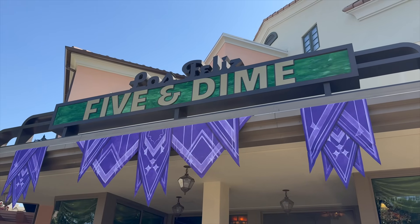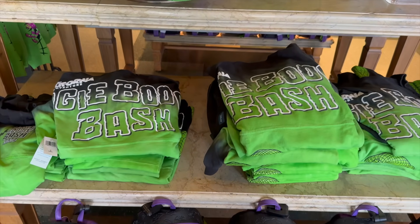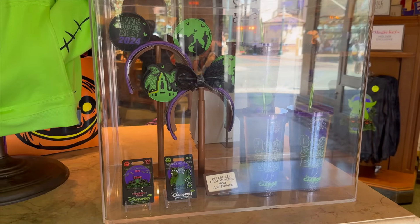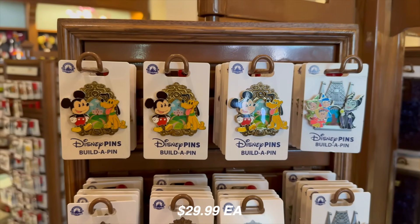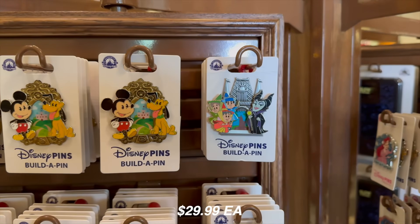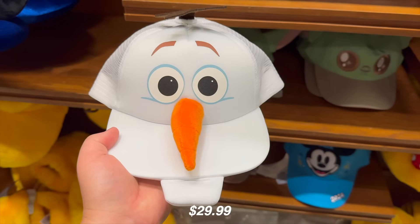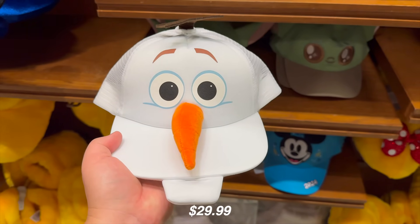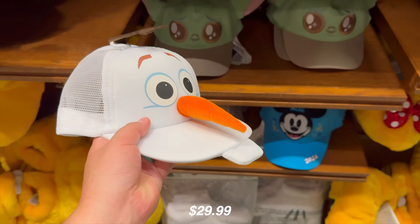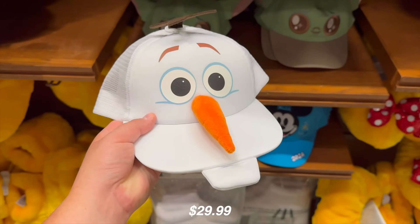Now it's time to go inside Five and Dime and see what new merchandise we can find. It is Tuesday, so that means it's an Oogie Boogie Bash day and it looks like there's still plenty of stock — we have the Loungefly, the spirit jersey, and it still looks like the ears, tumbler cup, and pins are still available. For $29.99 each, there are some new Disney build-a-pin — some really neat looking ones. Also for $29.99, we have a new Olaf hat, which looks really cute, though kind of flimsy for that price tag.